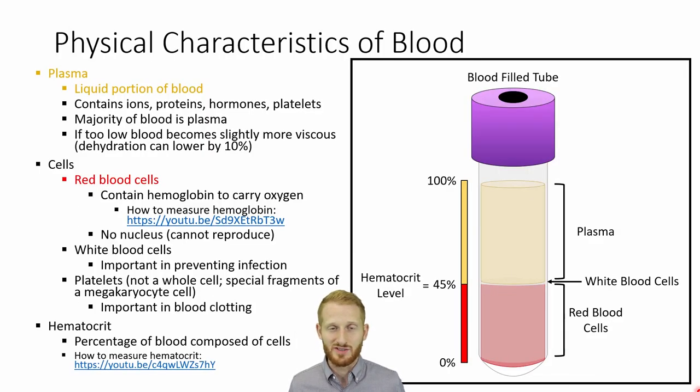We can't talk about the cardiovascular system without talking about blood, because blood is what the cardiovascular system pumps around the body. Blood has a few major components. One of those is plasma, which is just the liquid portion of blood. It contains a lot of ions — think sodium, potassium, and calcium — as well as proteins that help with things like coagulation, so if you get a cut, the blood will coagulate to prevent too much blood loss. Hormones being distributed around the body are also dissolved in the plasma typically.